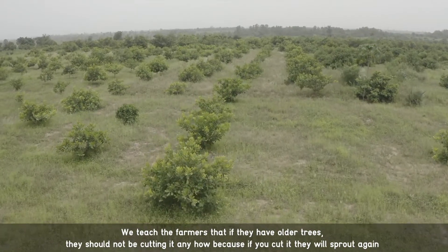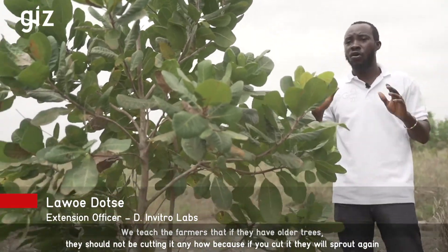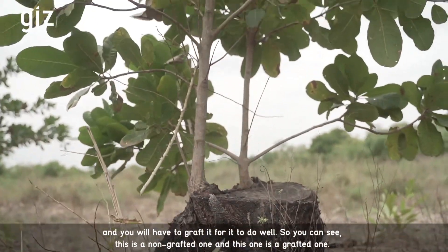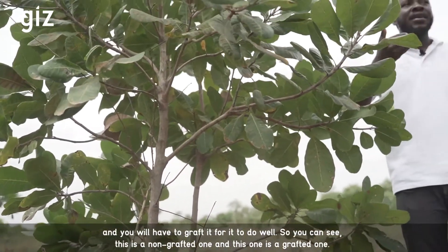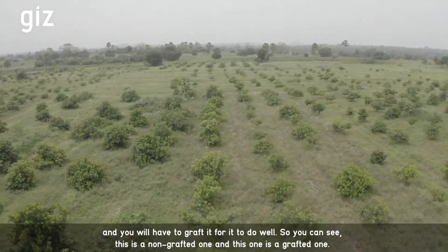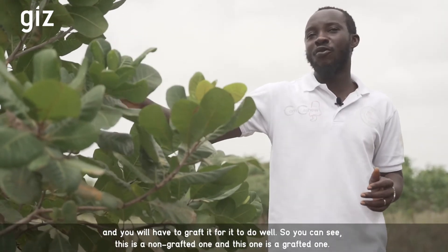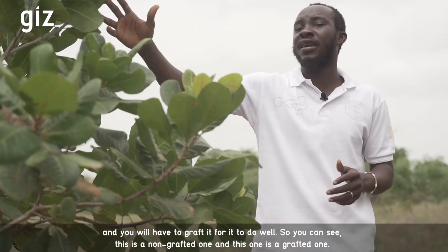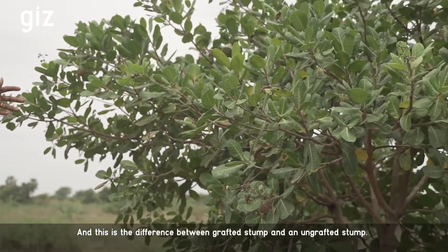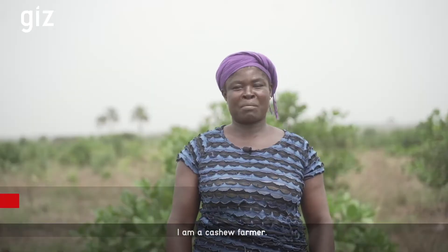We teach the farmers that if they have old trees, they should not just cut them — that's not all. If you cut them, they will spread again and you have to graft them and they will do well. As we are doing, we are telling them to plant the grafted materials. You can see — this is the non-grafted one. It's a grown tree and they cut it and the spot is like this. And this one is a grown tree and they cut it but they grafted it. This is the difference between the grafted and the non-grafted.